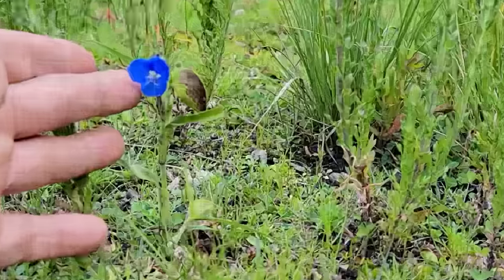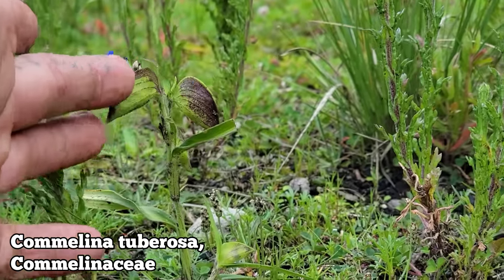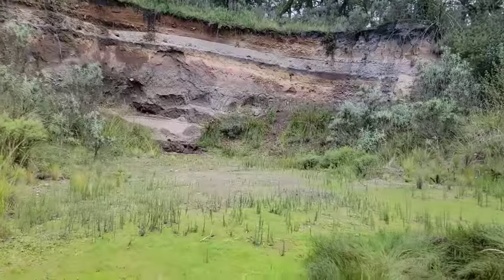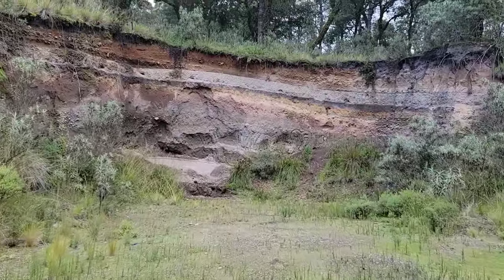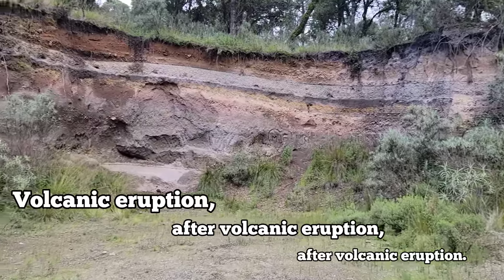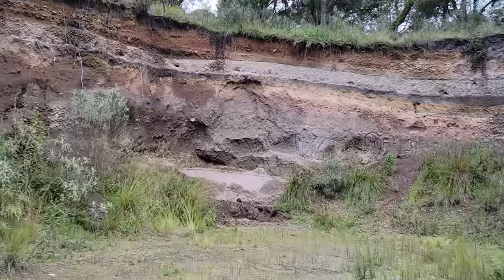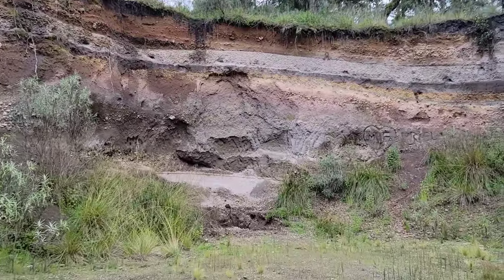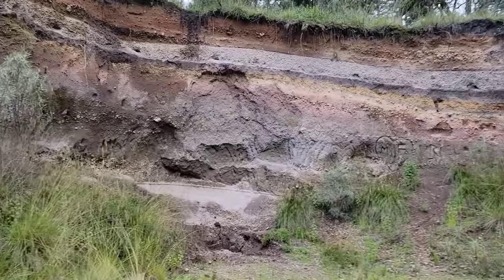And then you got the Commelinaceae right there — same family as Tradescantia. Monocots. Look at those big bracts. And we got to do a geology money shot. Look at that — each layer a different successive eruption from Popocatepetl. Devastating eruptions. Would love to be here to see what it's like when it goes off, preferably in a spot where I wouldn't get covered in a pyroclastic flow.